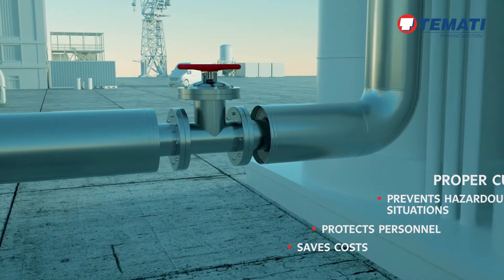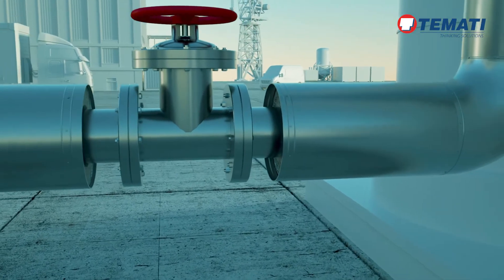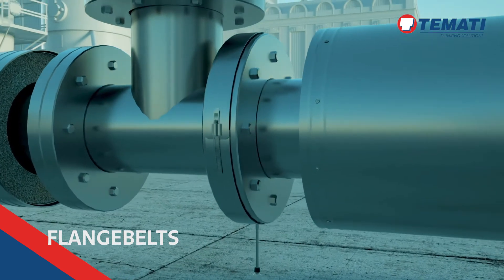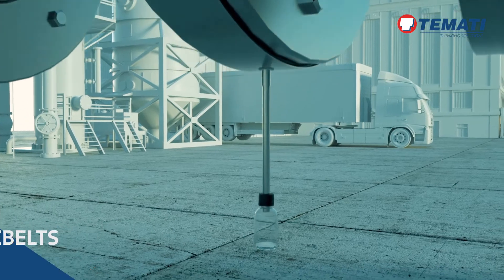Tamati supplies a full range of CUI products for prevention, inspection and safety, such as flange belts to prevent hazardous products from getting trapped under insulation and provide efficient leak detection.